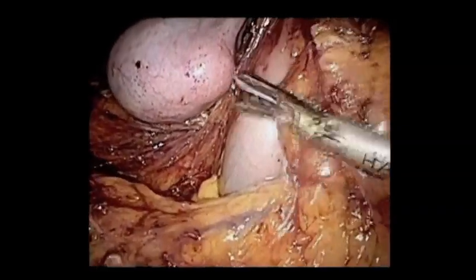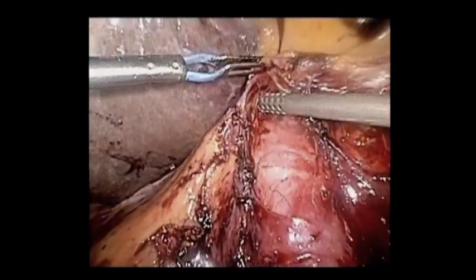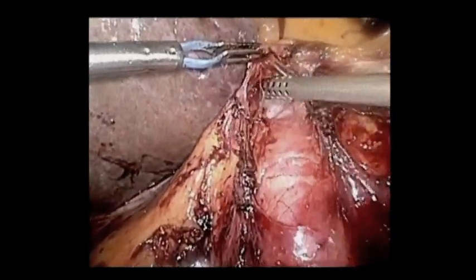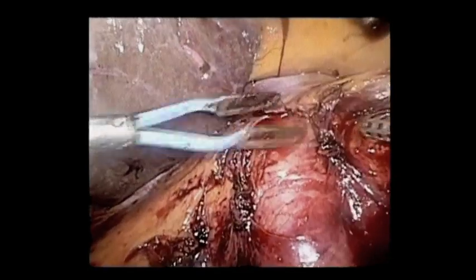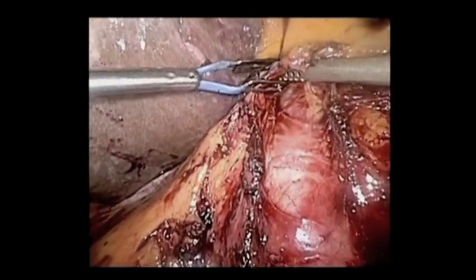Here's the duodenum you can see. This is very nice to do laparoscopically. You can see the inferior vena cava quite nicely. You can see there's some edema and some inflammation from the neoadjuvant chemoradiation.